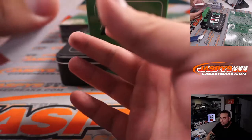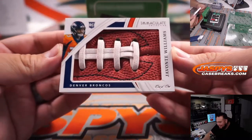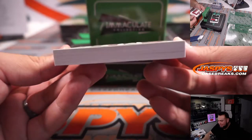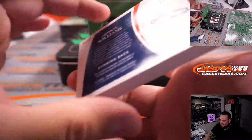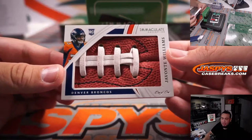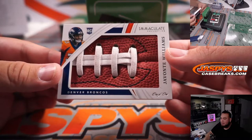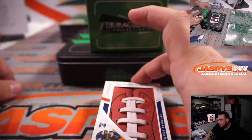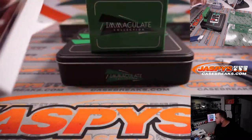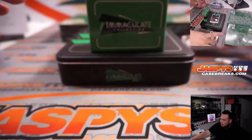And it is a one of one — that is crazy! Javonte Williams for the Denver Broncos. Look how thick this is, guys. It is going to go to Sean Maddox in the one spot. Very nice. I have to get a bigger one of those.